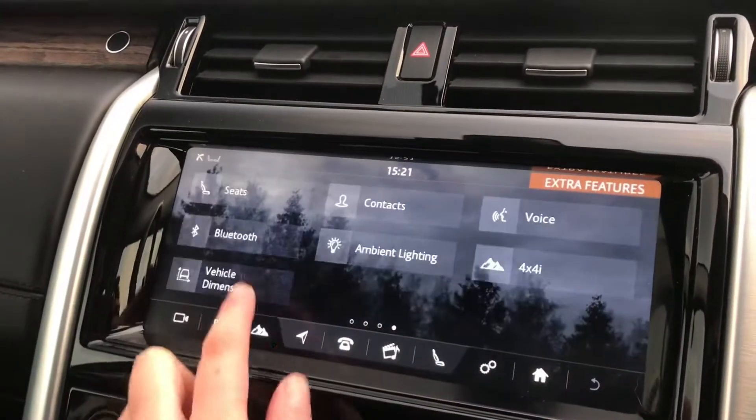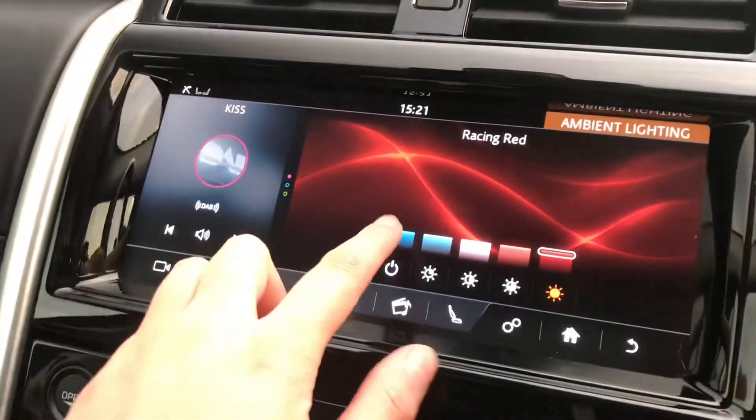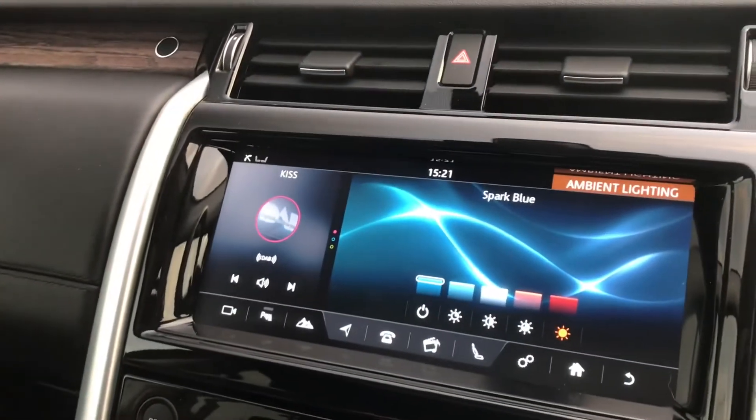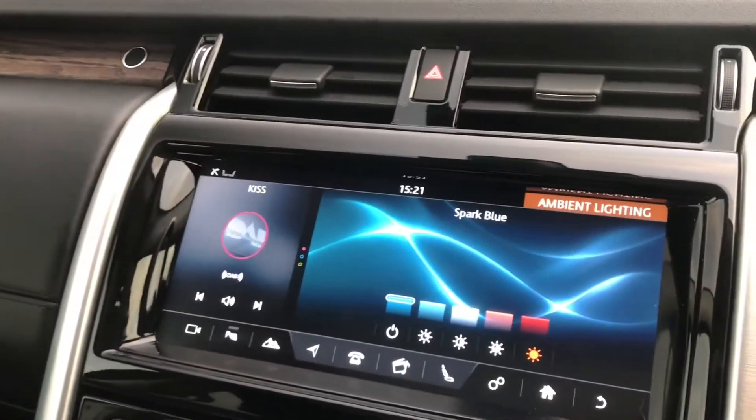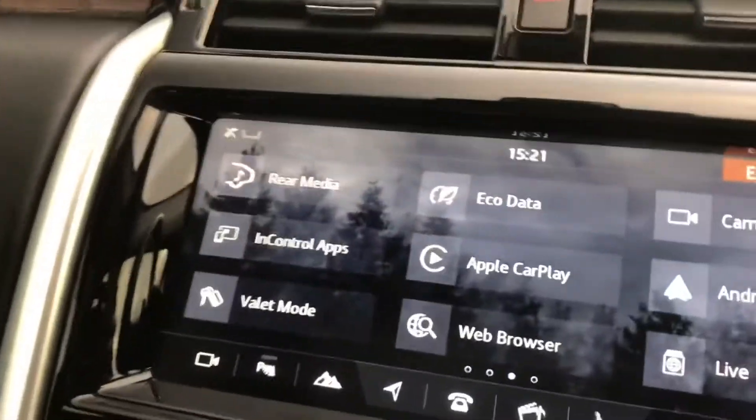And ambient interior lighting, which is quite cool as you can change to many different colours. You also have Apple CarPlay and Android Auto.